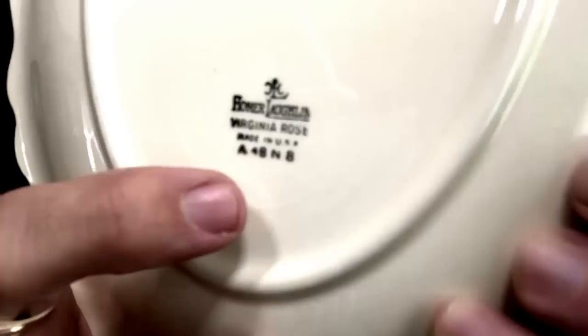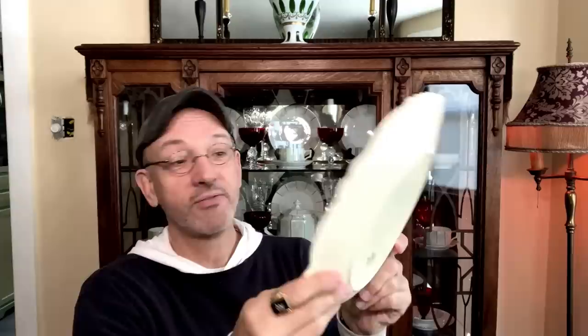So Virginia Rose, and then we have A48N8. The A is the first letter of the alphabet, meaning the first month of the year — January. That's how Homer Laughlin dated things: A, B, C, D, E — remember they skipped the letter I because it looks like a one. So A is January, 48 is the year, and N8 has to do with the factory building. So this came off the assembly line in January of 1948.